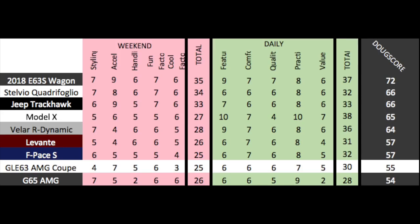The GLE Coupe is built for a very specific type of consumer. I am not that consumer, and that's fine with me.